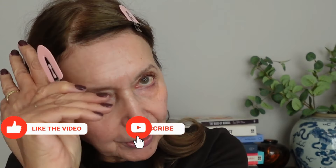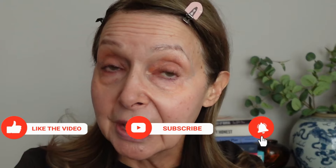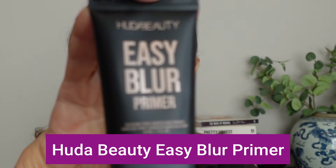Without further ado, let's get into a fall makeup look. I'm just going to pin my hair back. It's a beautiful sunny day — autumn seems to have descended upon us without so much as a by-your-leave. It went from very warm to really quite chilly and the heating's been on for the last couple of nights. It's Saturday morning and I'm going to put my face on. I'm starting with a new product — the Huda Beauty Easy Blur Primer.